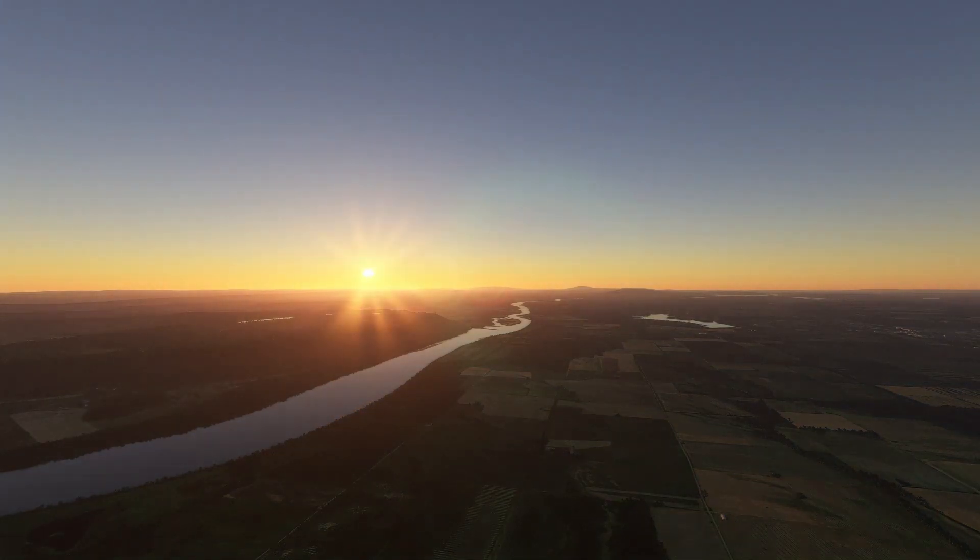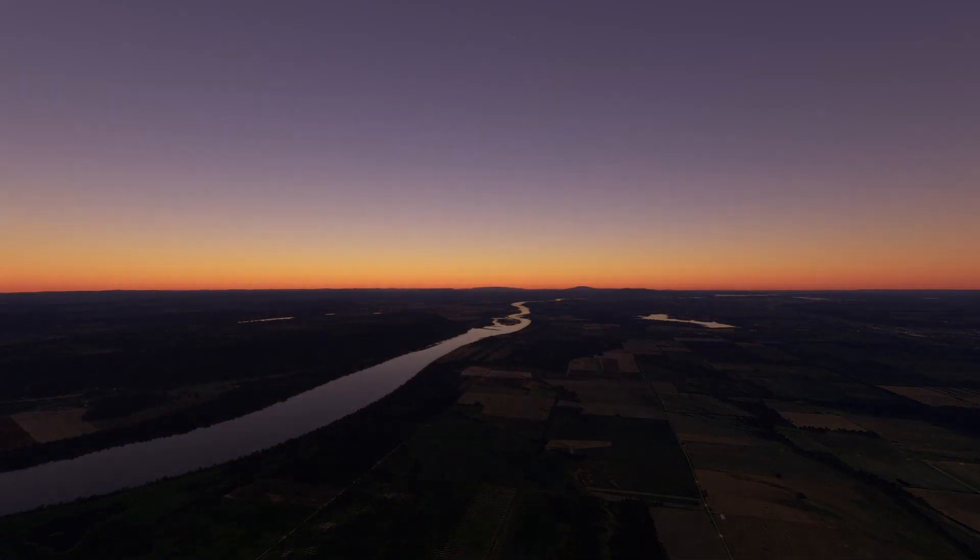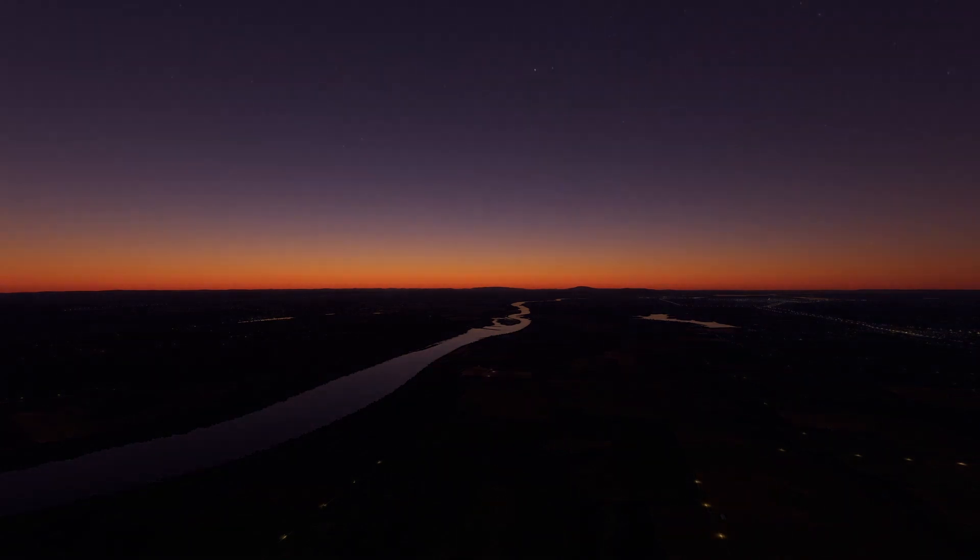Obviously, the biggest difference between day and night flying is that it will be more difficult to see things at night, but how much more difficult and what you can and can't see depends on a number of different factors.